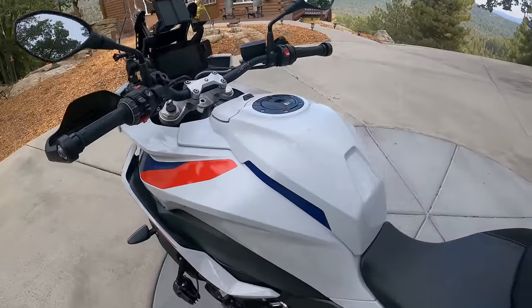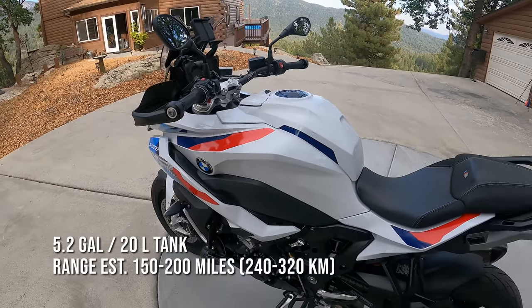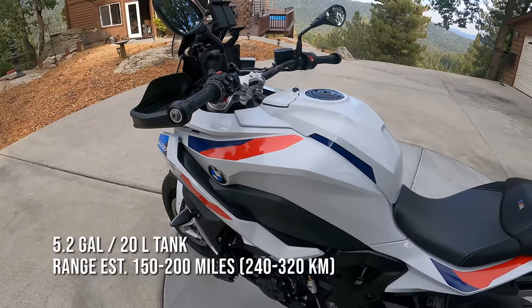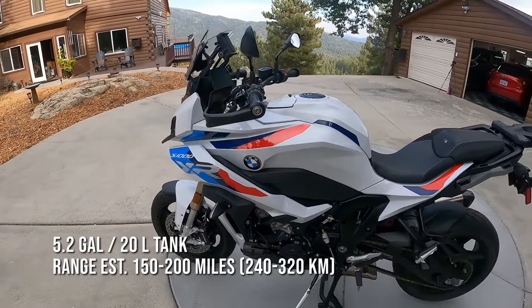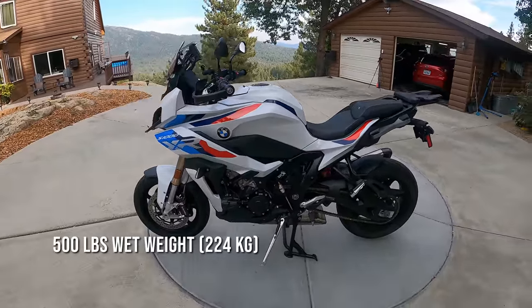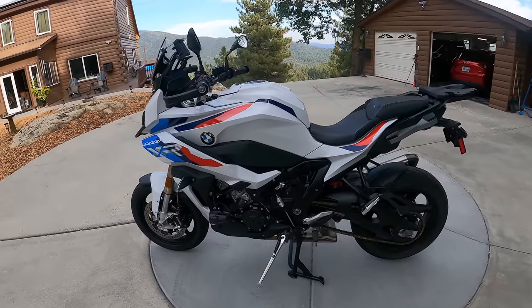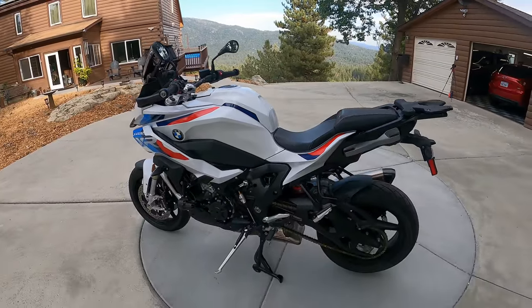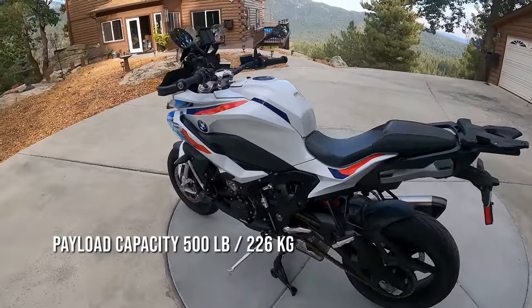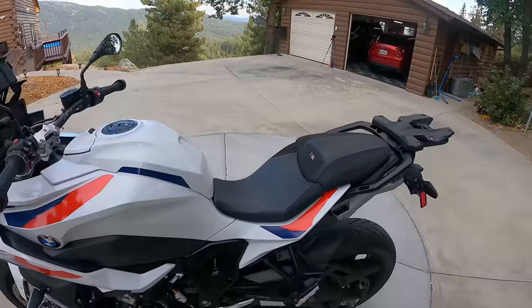The fuel tank is about 5.2 gallons or 20 liters. Depending on how you ride, I get around 40 miles a gallon, so you're looking at getting gas somewhere around 150 to 200 miles — pretty good for basically a sport bike. Overall wet weight, fully fueled up, is around 500 pounds or 224 kilograms. The payload — the amount you're allowed to load onto the bike — leaves you about 500 pounds for riders, cargo, and gear.